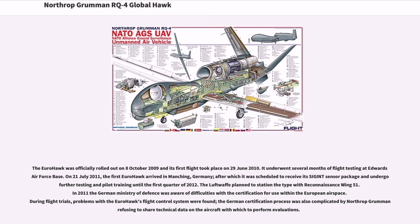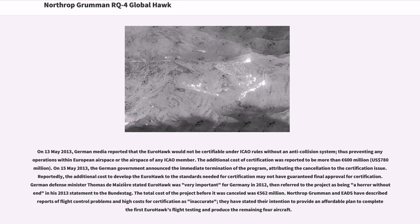On July 21, 2011, the first Eurohawk arrived in Manching, Germany, after which it was scheduled to receive its SIGINT sensor package and undergo further testing and pilot training. The Luftwaffe planned to station the type with reconnaissance wing 51. In 2011 the German Ministry of Defense was aware of difficulties with the certification for use within European airspace. During flight trials, problems with the Eurohawk's flight control system were found. The German certification process was also complicated by Northrop Grumman refusing to share technical data. On May 13, 2013, German media reported that the Eurohawk would not be certifiable under ICAO rules without an anti-collision system, preventing any operations within European airspace. The additional cost of certification was reported to be more than 600 million euros ($780 million US).